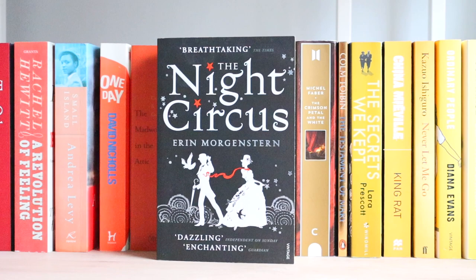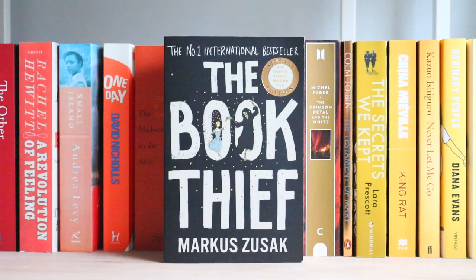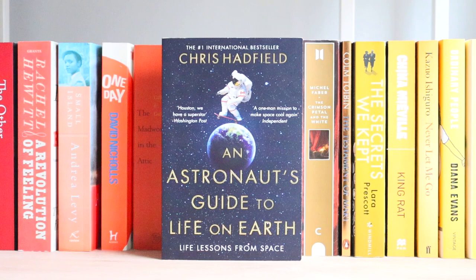The Book Thief — I had to put that one back. The Little Friend. The Six Wives of Henry VIII. Perfume: The Story of a Murderer. An Astronaut's Guide to Life on Earth — both me and my mum are massive space nerds and we love all things NASA. This is actually her book that she lent to me; she'll definitely want it back because she's obsessed with it. The Wise Man's Fear.